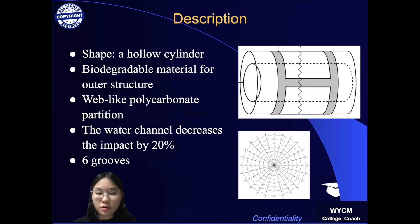My patent is a hollow cylindrical eco-friendly buoy whose outer structure is made from biodegradable material with a web-like polycarbonate partition. The partition and web-like orientation add structural rigidity to withstand strong waves and winds while maintaining light weight. The buoy also has a water channel with an internal radius 0.45 times of the external one, which allows water to flow and decrease the surface area, thus decreasing the impact the buoy experiences by 20%.